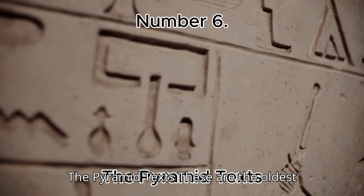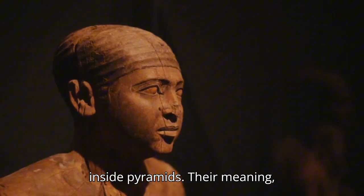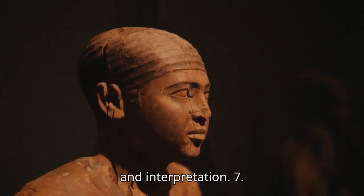Number 6: The Pyramid Texts. These are the oldest religious texts in the world, inscribed inside pyramids. Their meaning, describing the journey of the dead to the afterlife, is still a subject of debate and interpretation.